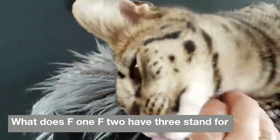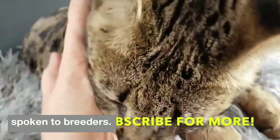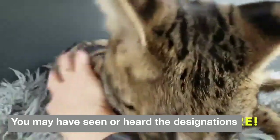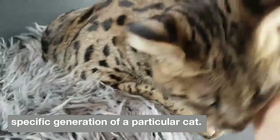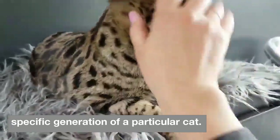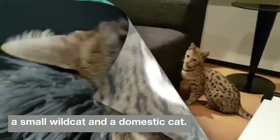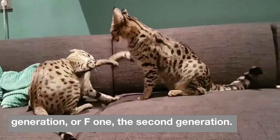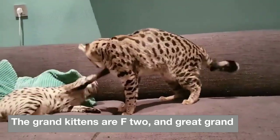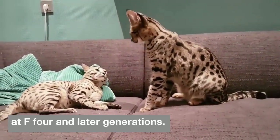What do F1, F2, and F3 stand for with a savannah cat? The letter F stands not for feline or foundation but for filial, and refers to the specific generation of a particular cat. Savannahs began as a cross between a serval, a small wild cat, and a domestic cat — the kittens from this breeding are the first generation, or F1. The second generation, the grand kittens, are F2, and great-grand kittens are F3. A savannah cat is considered to be purebred at F4 and later generations.